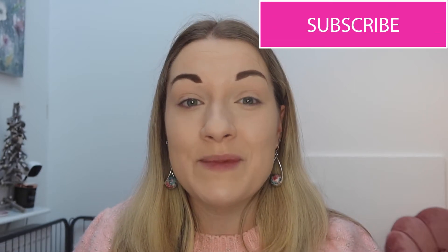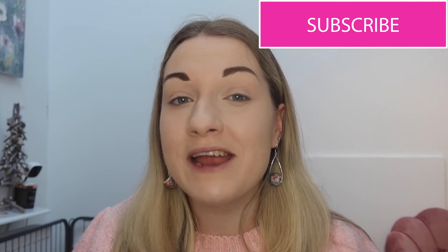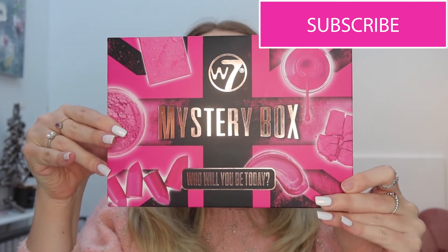I had an idea to do a W7 mystery box unboxing so you guys can see what's in them, and I haven't opened this yet so it'll be a surprise to me too — you'll get my live reaction. The box is £10, and on the back it reads: mystery boxes will contain a variation of products but you'll have to wait until you open the box. Your box may include eyeshadow, blush, mascara and lipstick.